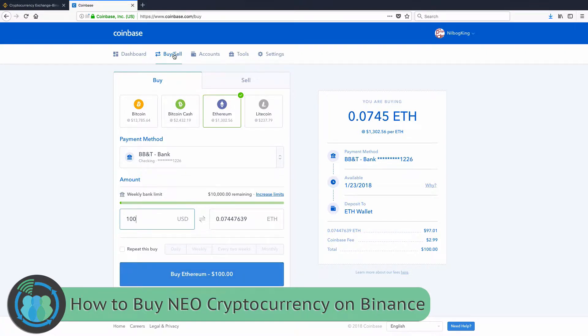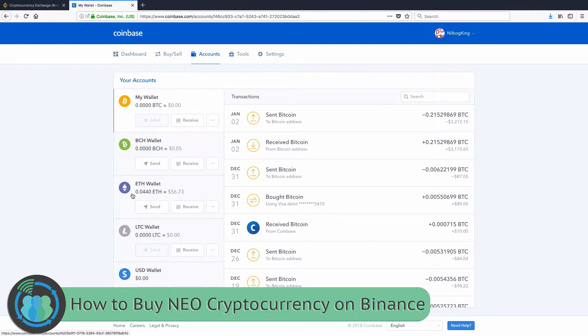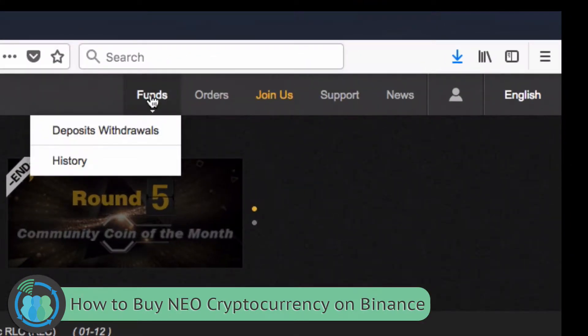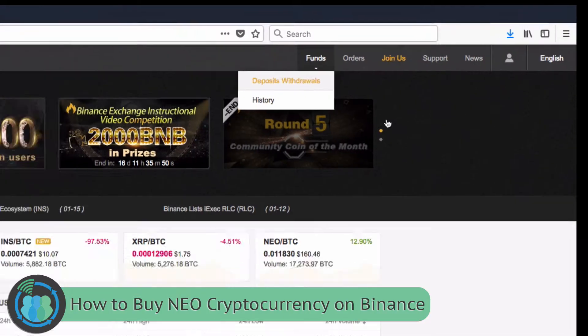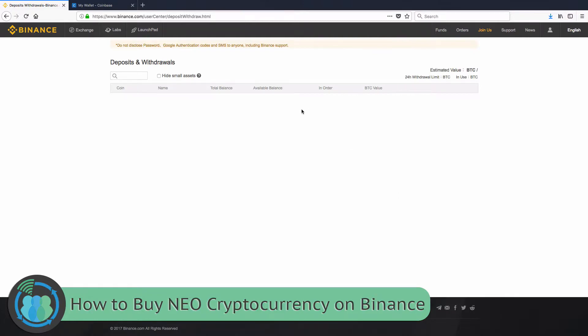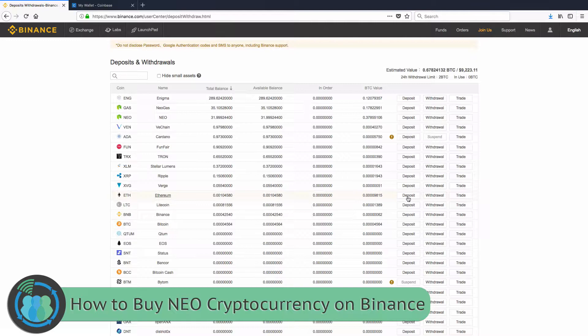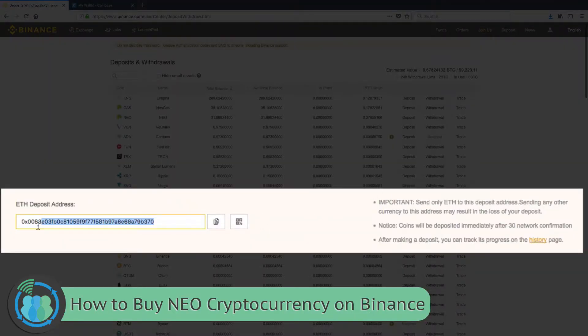Once you click Buy, your account is going to be funded most likely instantly if you used a credit or debit card. With a bank account, it's going to take a few days for your Ethereum to arrive. Go up to the Accounts tab. Now I need a place to send this to — we are going to send this Ethereum to Binance. Sign up for an account on Binance.com; you can check below in the video description for a link. When you log in, click Deposits/Withdrawals under Funds. We're going to be depositing Ethereum, so come down to ETH, click Deposit, and it's going to give you an address. Copy that address.